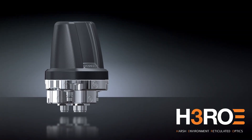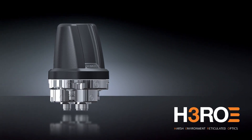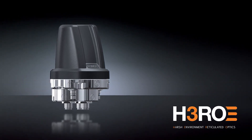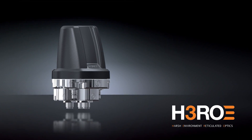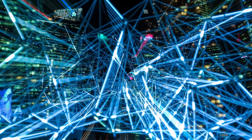My name is John Hooper. I'm the Product Manager for Fibre Optics and Networking for AIM Control. Hiro is a modular plug-and-play fibre optic solution for harsh environments. We've combined a range of leading-edge single-mode fibre optic components to create a simple, easy to deploy and maintain networking solution.